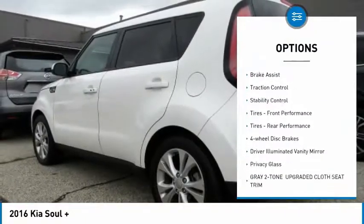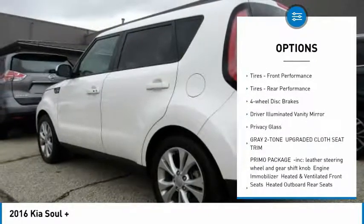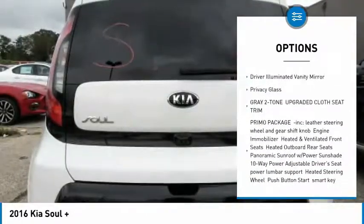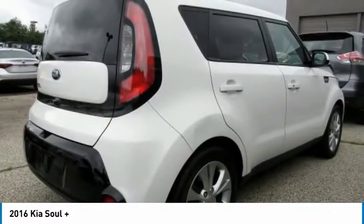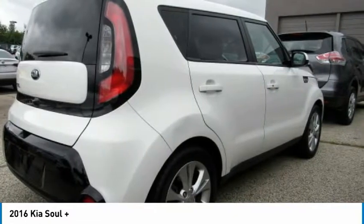Heated mirrors, aluminum wheels, brake assist, traction control, stability control, front and rear performance tires, four-wheel disc brakes, driver-illuminated vanity mirror, and privacy glass.